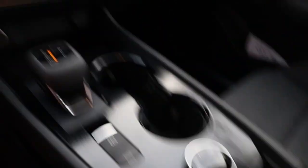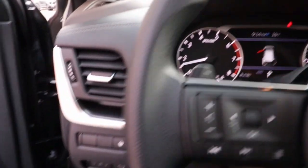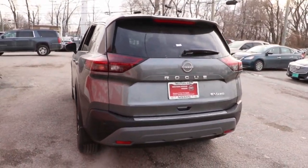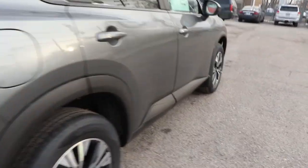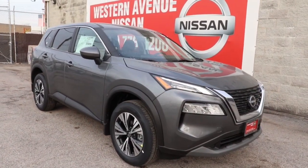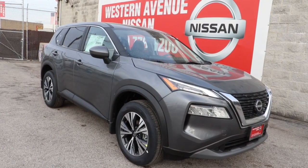Feel energized in this sporty Rogue. Treat yourself to a test drive today. Our staff will toss you the keys and give you an outstanding customer experience. For more information, visit Long Totson dot com.